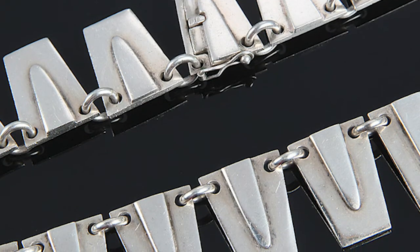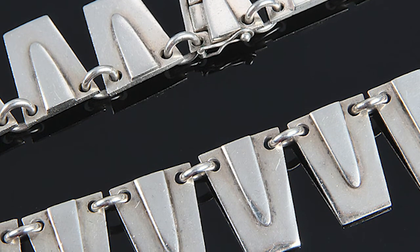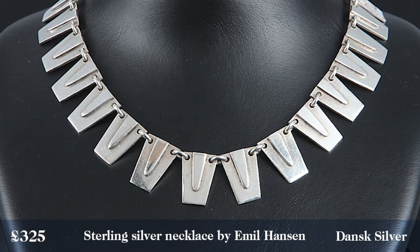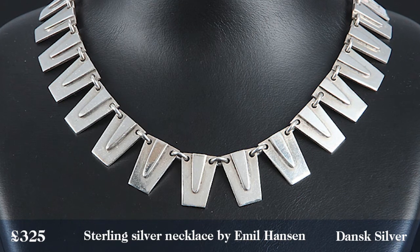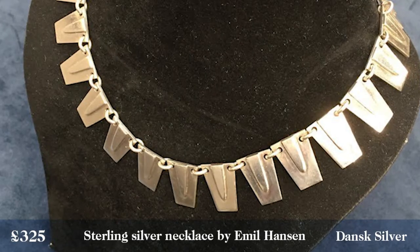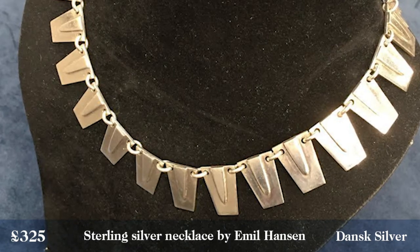It ties into the entire Danish and Scandinavian jewellery trend going on right now — lots of people are buying these very clean-lined modernist pieces. We don't know too much about Emile Hansen. We know he started his company around 1894 in Odense and it closed in the early 1970s, so there's very little known. I think maybe that's part of the reason why this feels like a steal at £325 from Dansk Silver.